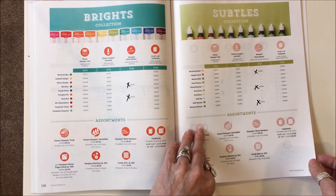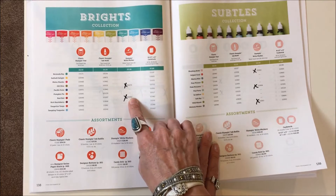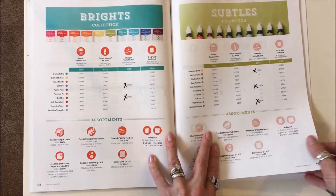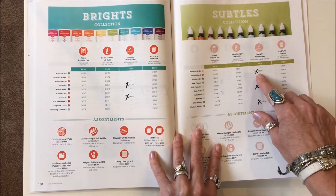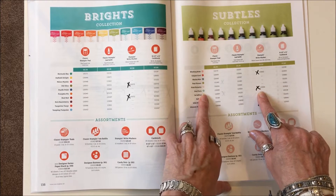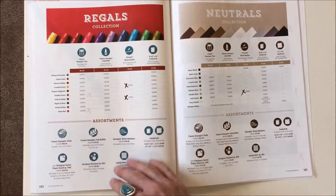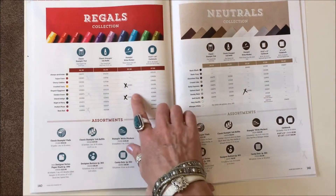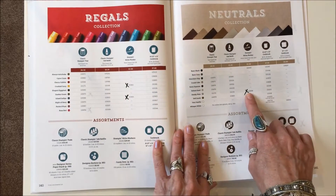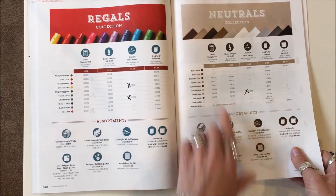In the brights on page 138, they're just discontinuing the single markers — Old Olive and Real Red. Page 139: the Calypso Coral marker, the Pool Party marker, and the Wisteria Wonder are gone. Page 140: Crush Curry, Island Indigo, and Smoky Slate markers are gone. They are going to keep Basic Black. They're putting all those just in the packs where they sell them all together — they're not going to sell them separately.